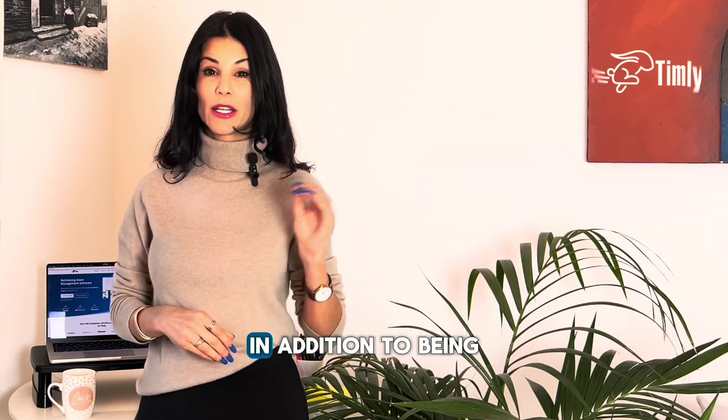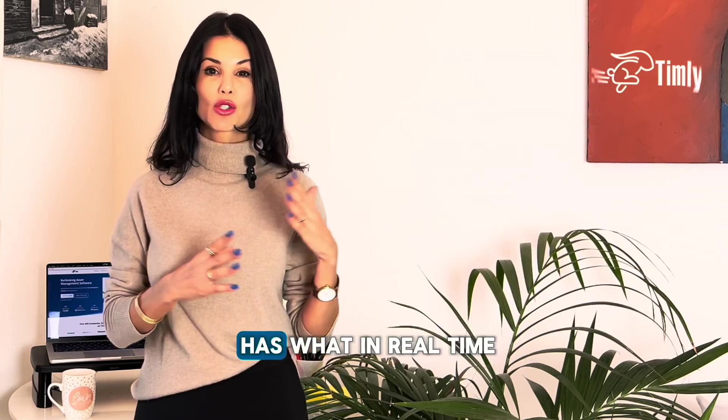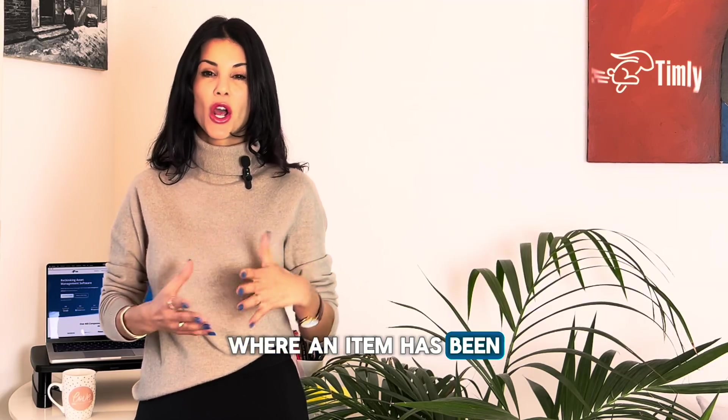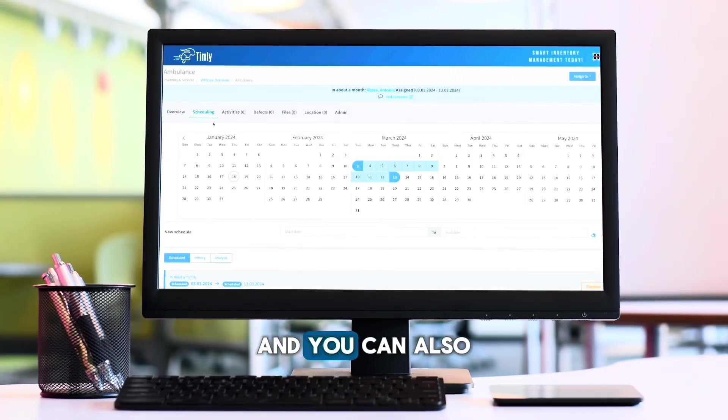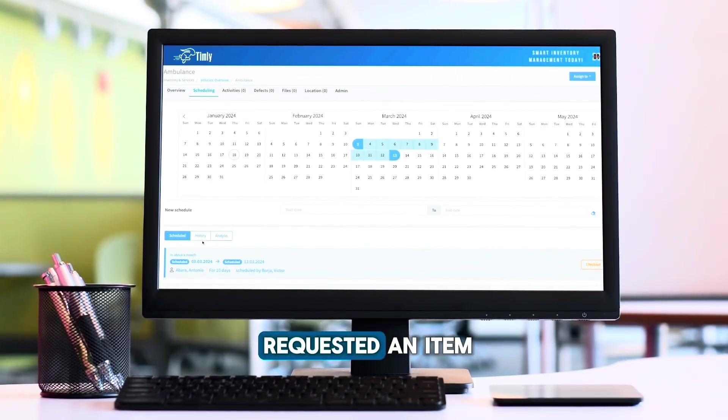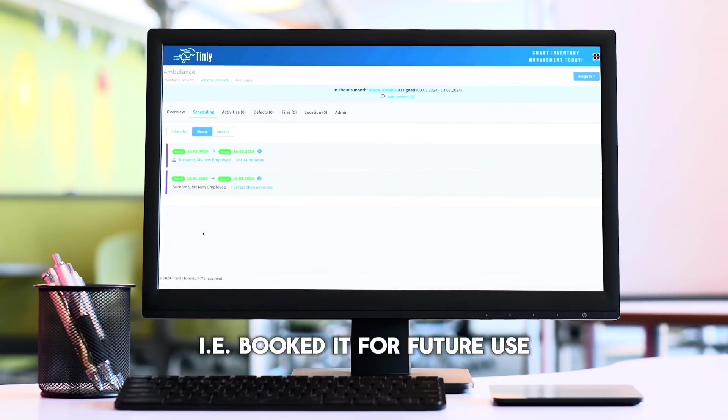Last but not least, in addition to being able to see who has what in real time, you can also view the entire history of where an item has been, who has had it in the past, when it was returned, etc. You can also see if someone has requested an item, i.e., booked it for future use.